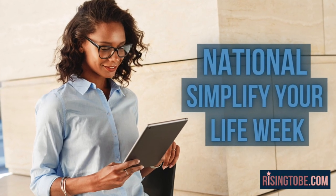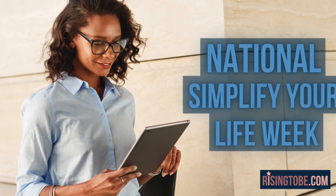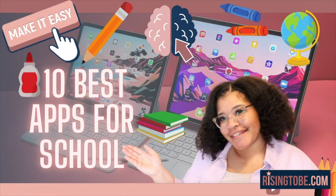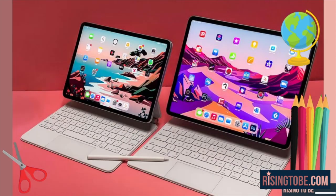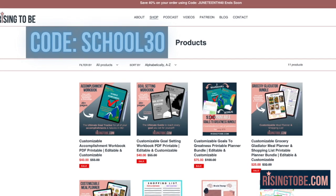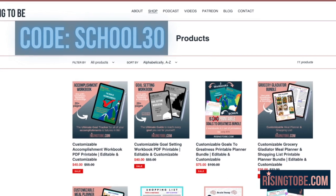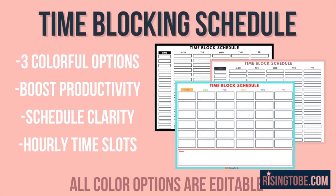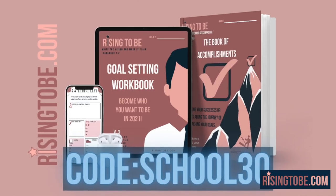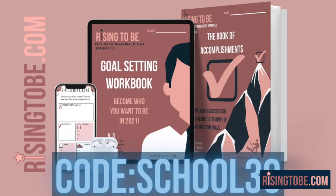In honor of National Simplify Your Life Week, today's episode is going to be about the 10 best iPad apps to simplify your life in school — part three of our back-to-school series. Use code SCHOOL30 to save 30% on our time blocking printable and other printables to help you have the best semester yet, only at risingtobe.com. Sale ending soon. Let's get started.